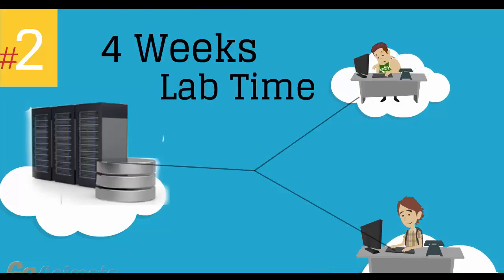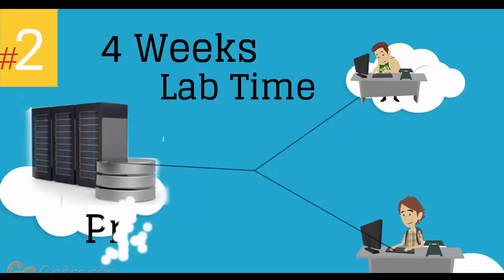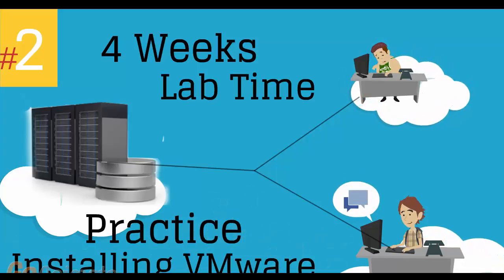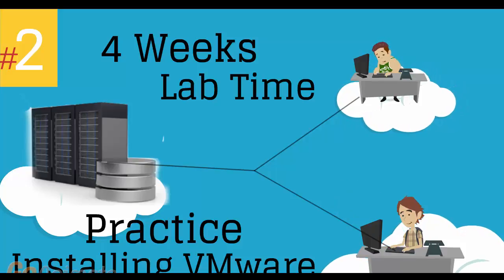Number 2: 4 weeks of access to our lab environment. You can practice installing and configuring VMware virtual infrastructure from scratch pretty much for a whole month.